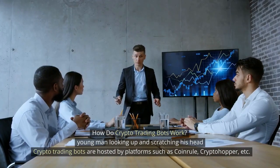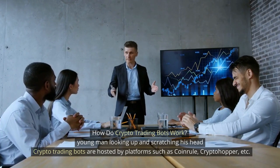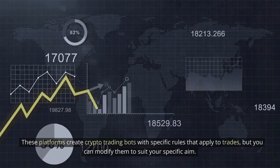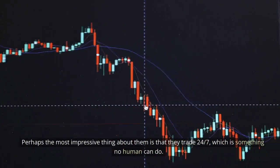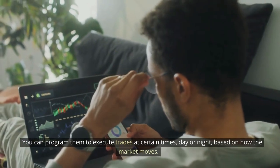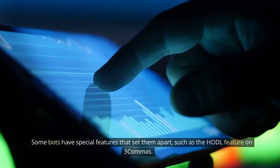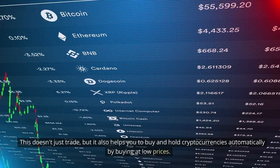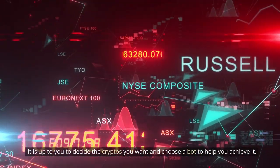How do crypto trading bots work? Crypto trading bots are hosted by platforms such as CoinRule, Cryptohopper, etc. These platforms create crypto trading bots with specific rules that apply to trades, but you can modify them to suit your specific aim. Perhaps the most impressive thing about them is that they trade 24/7, which is something no human can do. You can program them to execute trades at certain times, day or night, based on how the market moves. Some bots have special features that set them apart, such as the HODL feature on 3Commas, which helps you buy and hold cryptocurrencies automatically by buying at low prices. It is up to you to decide the cryptos you want and choose a bot to help you achieve it.